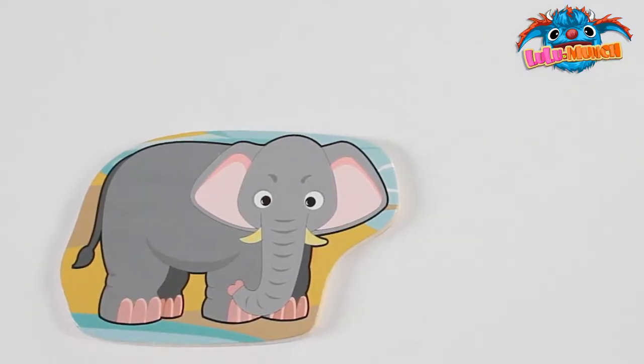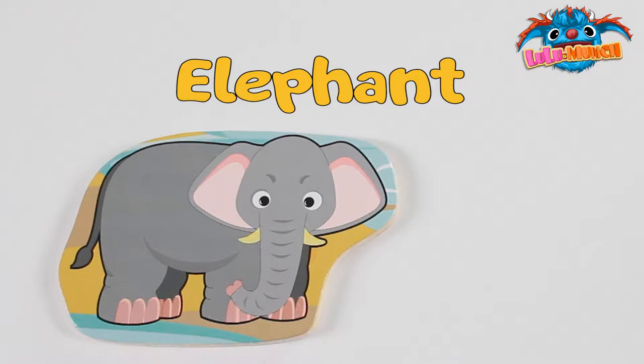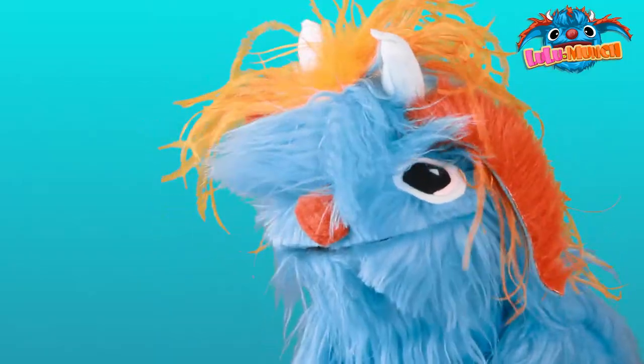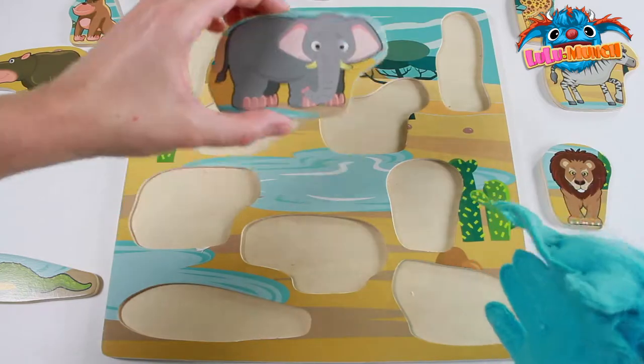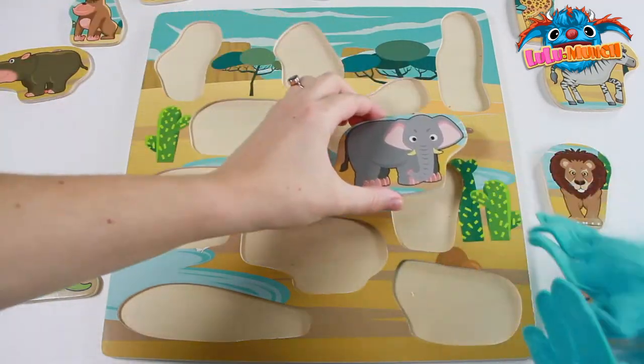What animal is this? Elephant! Where does the elephant go? Right here!